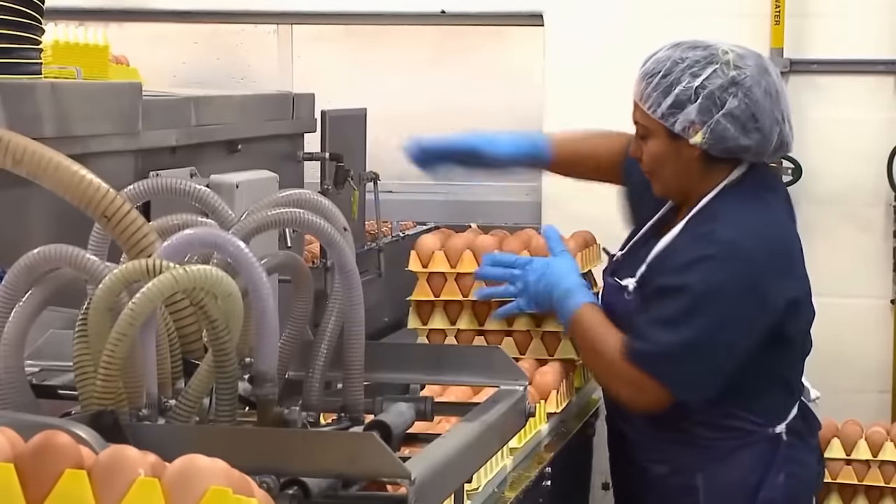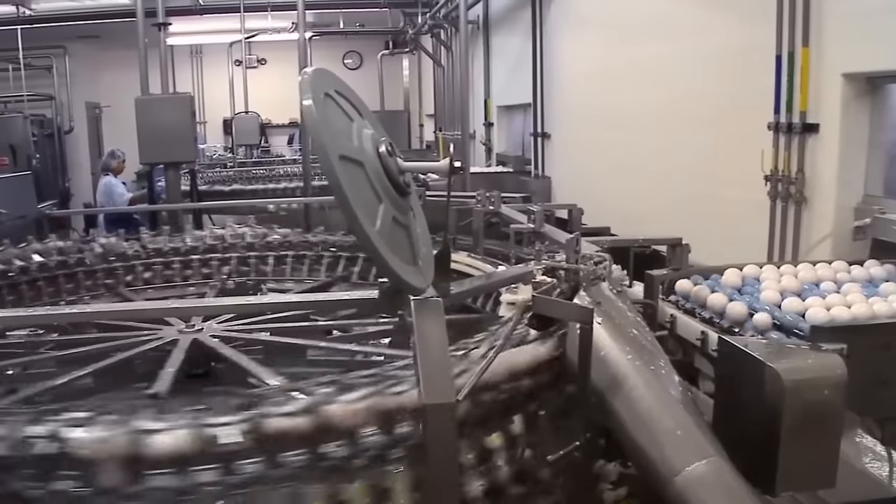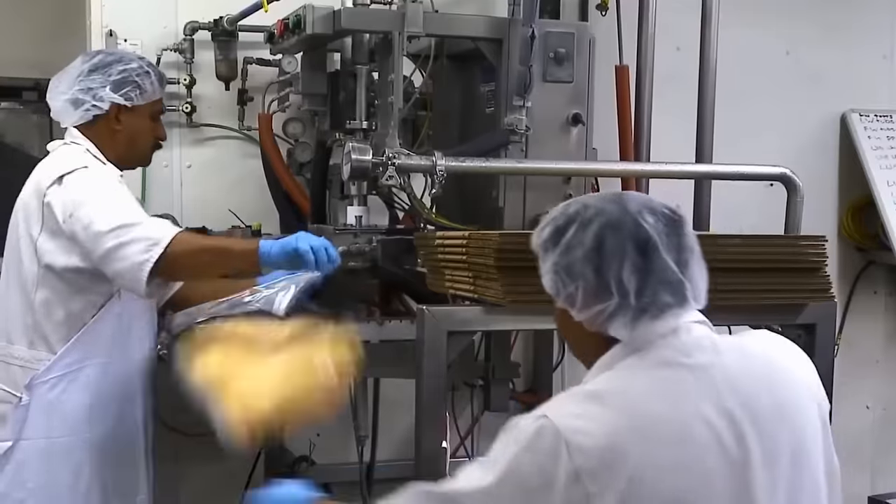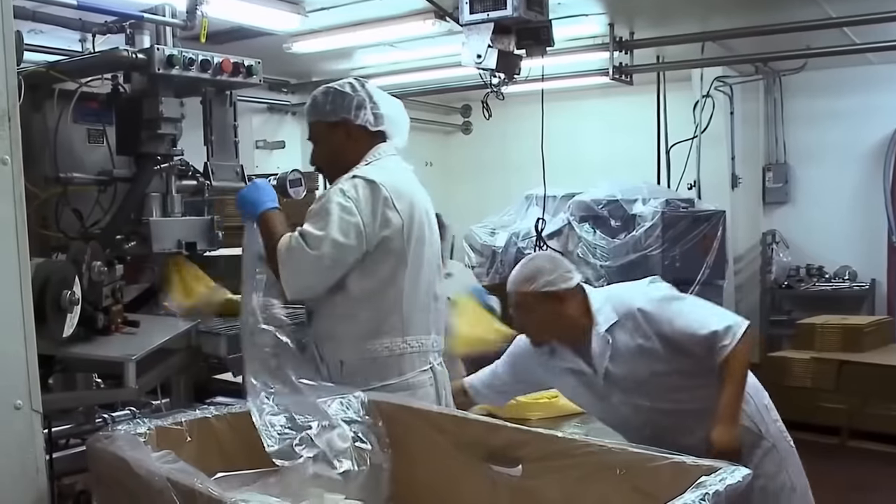The mechanical separator separates the liquid from the dry matter and feeds it to the filter cylinder. Production of Melange doesn't take much time. Almost immediately after filtration, the liquid egg enters the packing department, where it's poured into hermetically sealed packages.